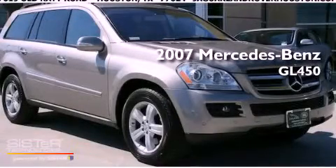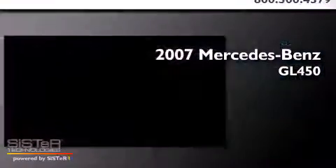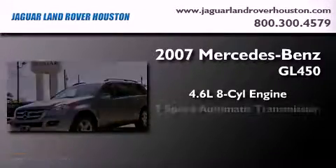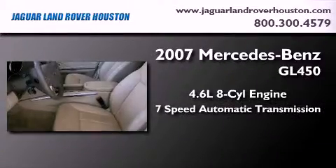This is a 2007 Mercedes-Benz GL450. It has a 4.6 liter 8-cylinder engine, a 7-speed automatic transmission, and all-wheel drive.